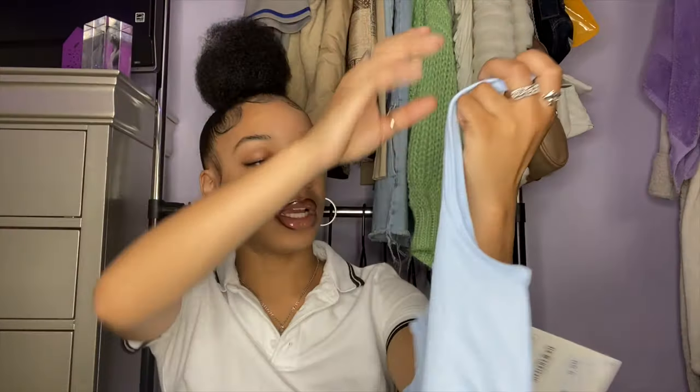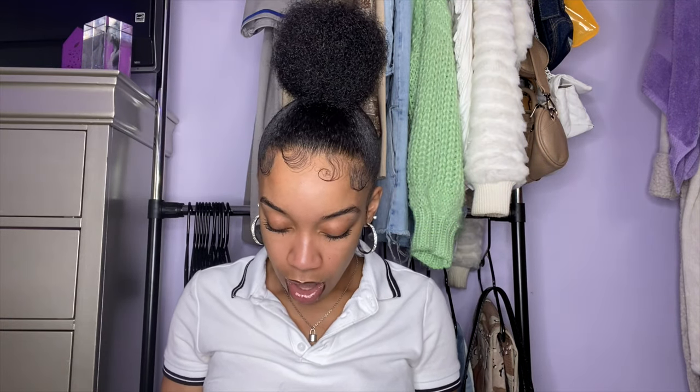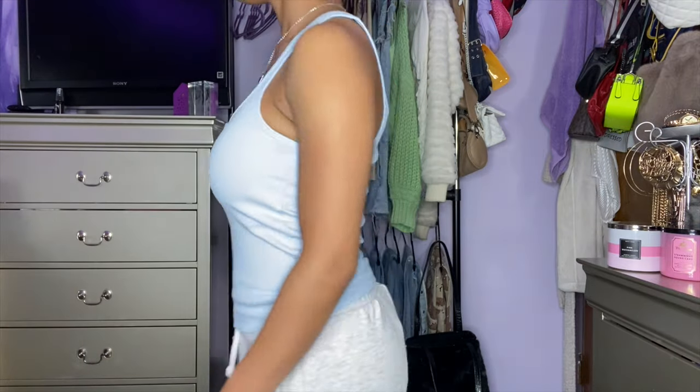Next top is this blue tank top — it's kind of like a wife beater but not really, and it has buttons in the front you can unbutton to be a little open. Cute with necklaces and things like that. This shirt is a size small and it was $9.90 — I think that's a pretty good price. I like the light blue color. It fits me nice, though I wish it was a little more cropped — I wish the bottom of my stomach showed a little more beneath the belly button. This shirt is comfortable and it's also ribbed, as is the green shirt. I keep buying everything ribbed.